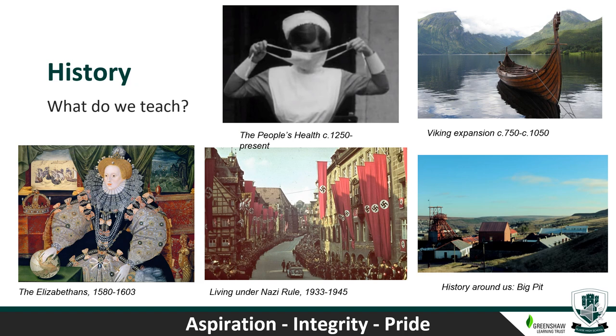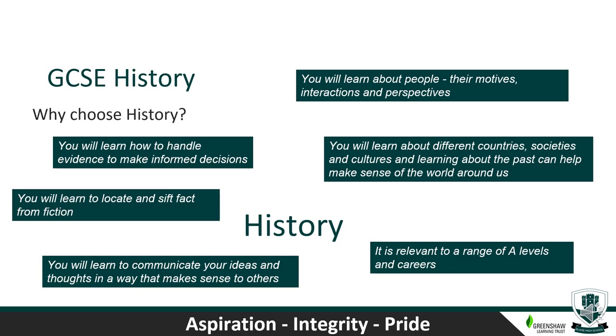Finally, we study living under Nazi rule — how Hitler established his dictatorship, what life was like within Germany, and the impact of the Second World War. Why choose History GCSE? If you're interested in people, you'll learn lots about people, their motives, interactions and perspectives. You'll learn about different countries, societies and cultures. You'll learn how to handle evidence to make informed decisions, how to locate and sift fact from fiction, and how to communicate your ideas clearly. It's also relevant to a range of A-levels and careers.